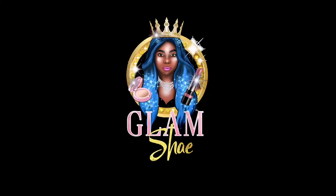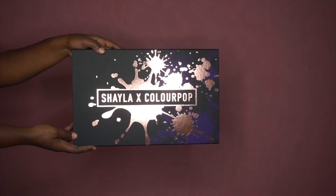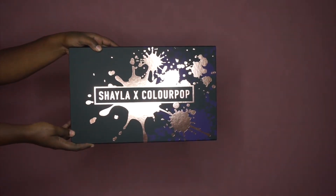Hey divas, so in today's video I will be sharing with you guys my demo and my review as well as swatches on the new Makeup Shayla collection in collaboration with ColourPop. If you guys are interested, go ahead and stay tuned.